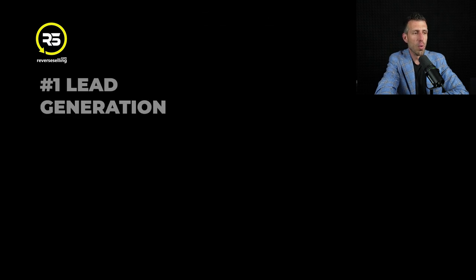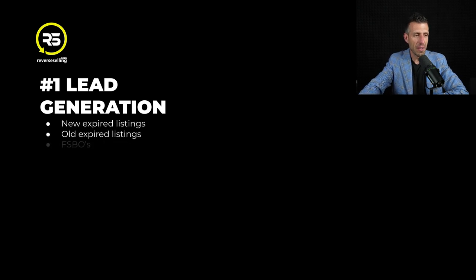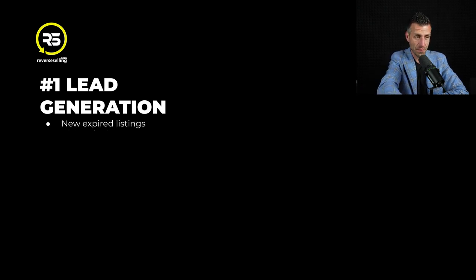Number one is lead generation. Specifically, new expired listings. With this system, Vulcan 7 will pull the brand new expireds right from your MLS every single day. You'll get the cell phone and email for every single new expired listing as they hit the market. And yes, we're going to get a whole bunch more than we've been getting in the past.